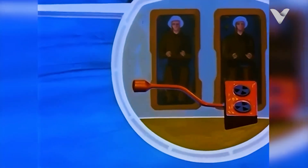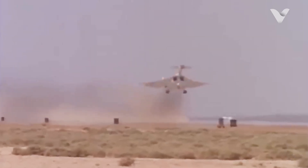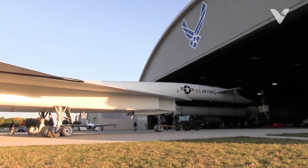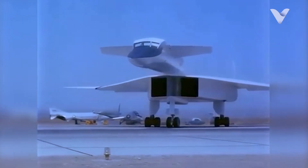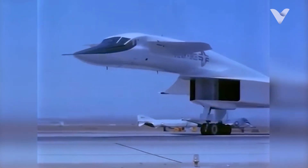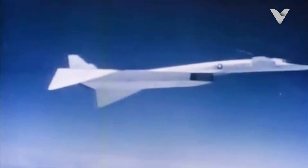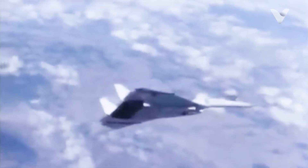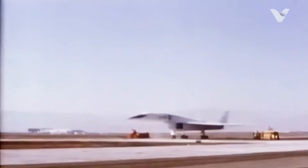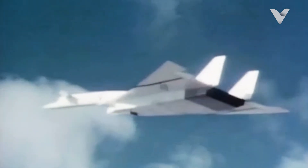The Valkyrie's experimental legacy culminated in its final flight on February 4, 1969, when it was flown to Wright-Patterson Air Force Base to become a centerpiece exhibit at the National Museum of the U.S. Air Force. Though only two prototypes were ever built, the XB-70 remains a symbol of Cold War-era ambition and innovation. Its contributions to supersonic research extended far beyond its original role as a bomber, leaving an indelible mark on aerospace science.